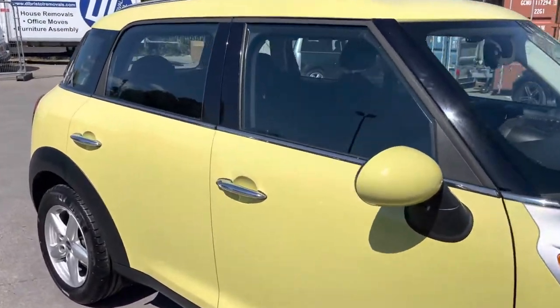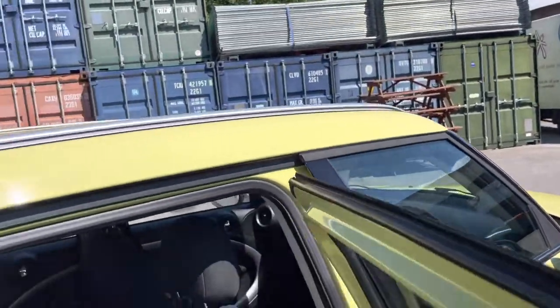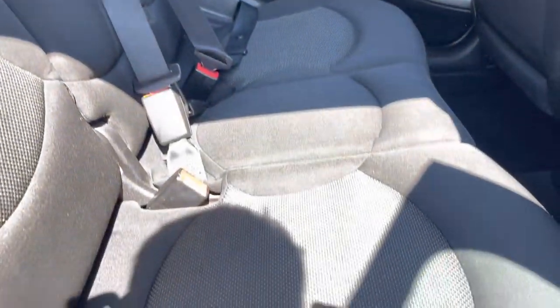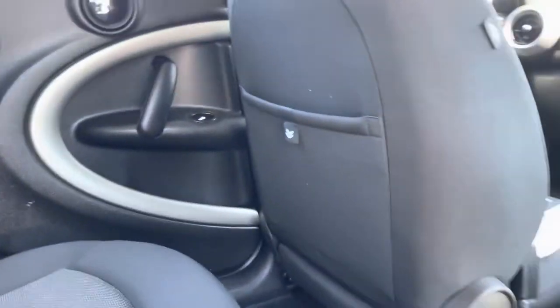To show you the inside — no marks on the seats in the back. Doesn't look like it's previously had any car seats.